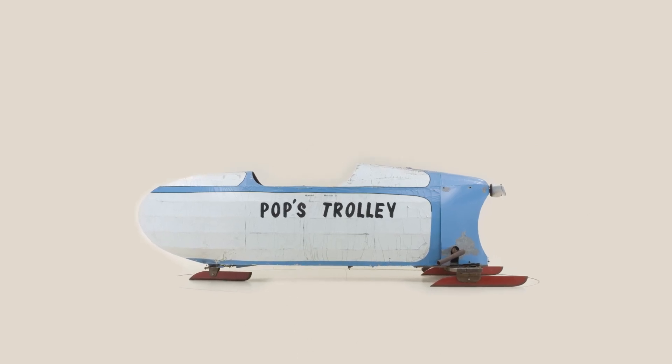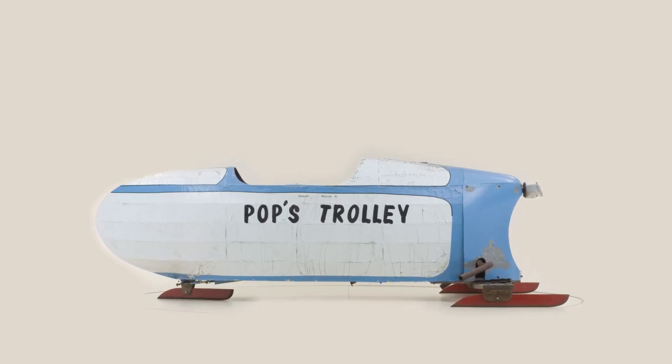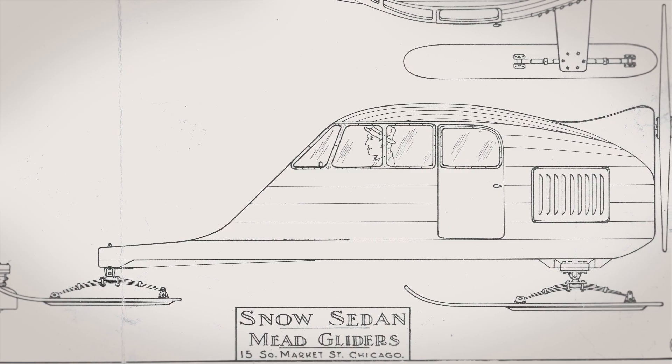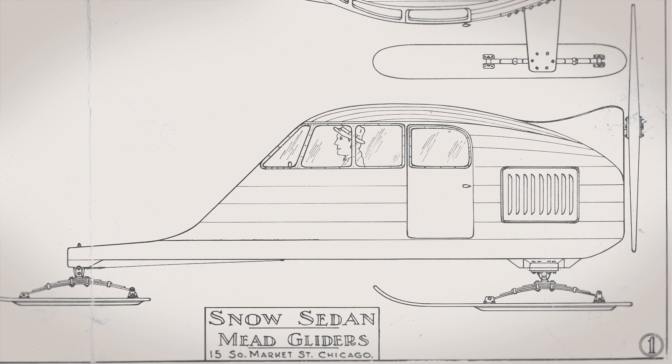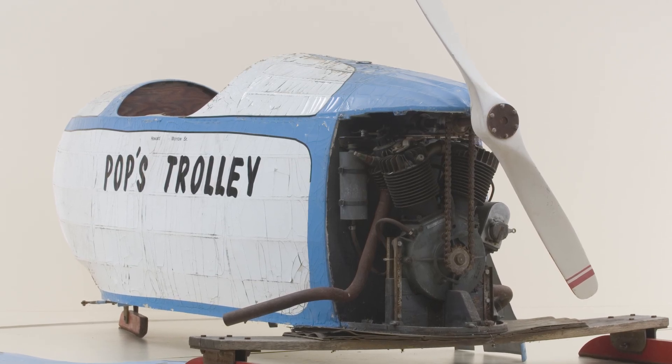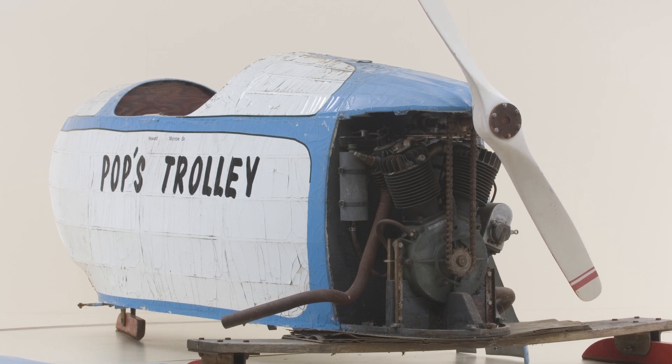The Mead Ice Yacht was originally sold as plans or in kit form by the Mead Ice Yacht Company of 15 Market Street, Chicago, Illinois. It gave you the ability to remove your motorcycle engine in the winter and install it into your ice boat.